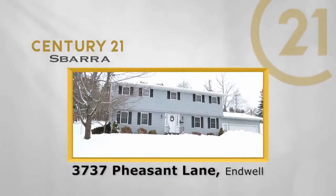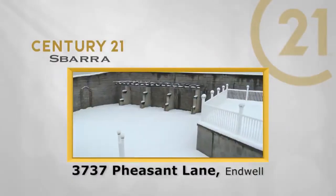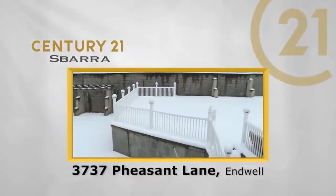This Enwell home is on top of the world, and the backyard gives a whole new meaning to the word privacy. Molly Nolan takes us on a tour. The Century 21 Sbarra Real Estate Showcase starts now.